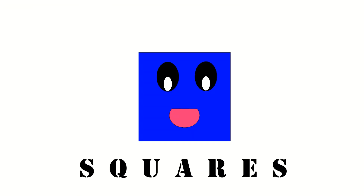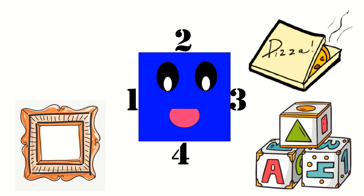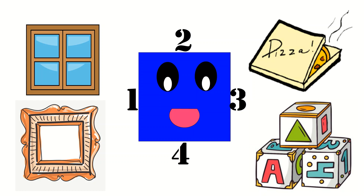Squares! I see squares when we go to town, they're everywhere you turn. They have four sides of the very same length, let's see what we can learn. Like a pizza box, and my toy blocks, equal sides of 1, 2, 3, and 4. Like a picture frame, or a window pane — a square is just a shape that I adore.